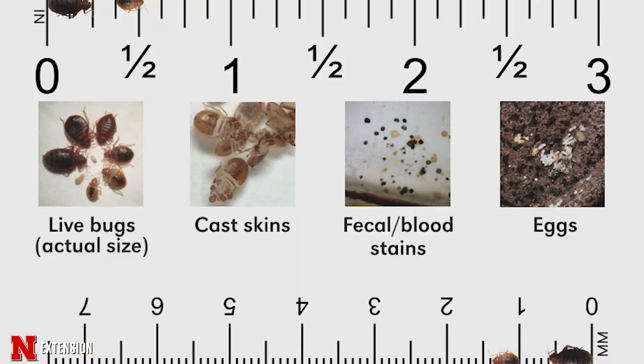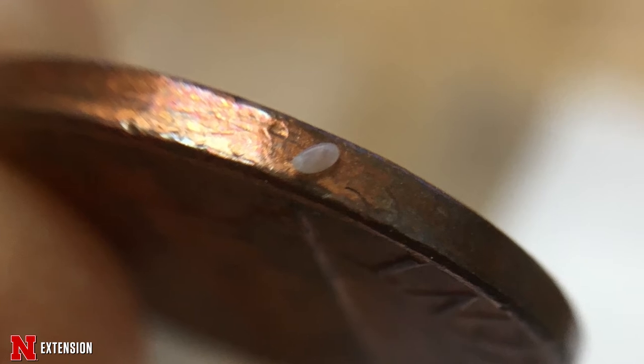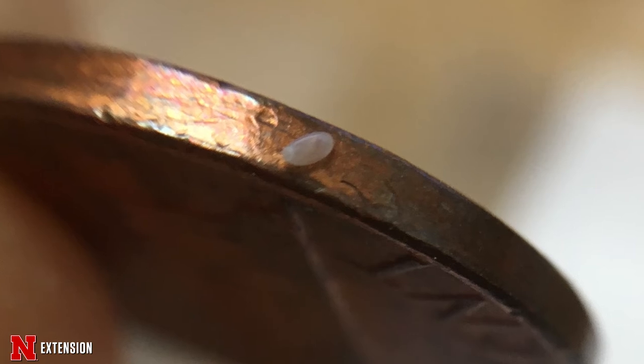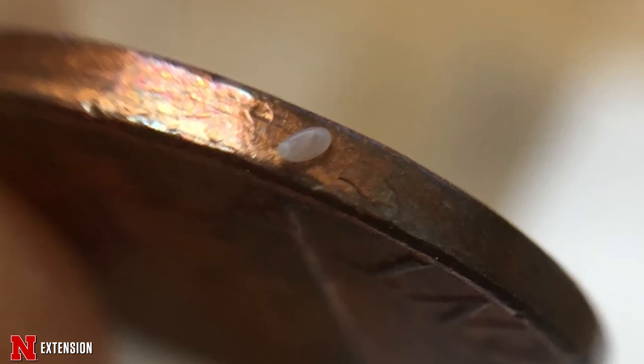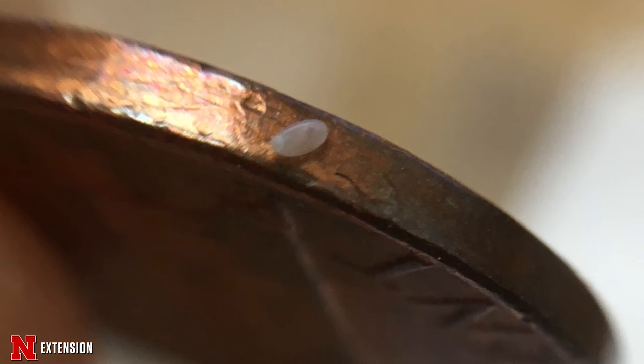Another sign of bed bugs would be seeing live bugs moving around or some shed exoskeletons. Bed bugs are insects and they need to shed their skins to grow and develop, so you may see these little things that look like popcorn shells around — that could be a sign of bed bugs as well. Eggs are very very small, but bed bugs lay their eggs pretty much where they hide. They're tiny little white eggs, and these are all going to be in the same place where they're hiding.